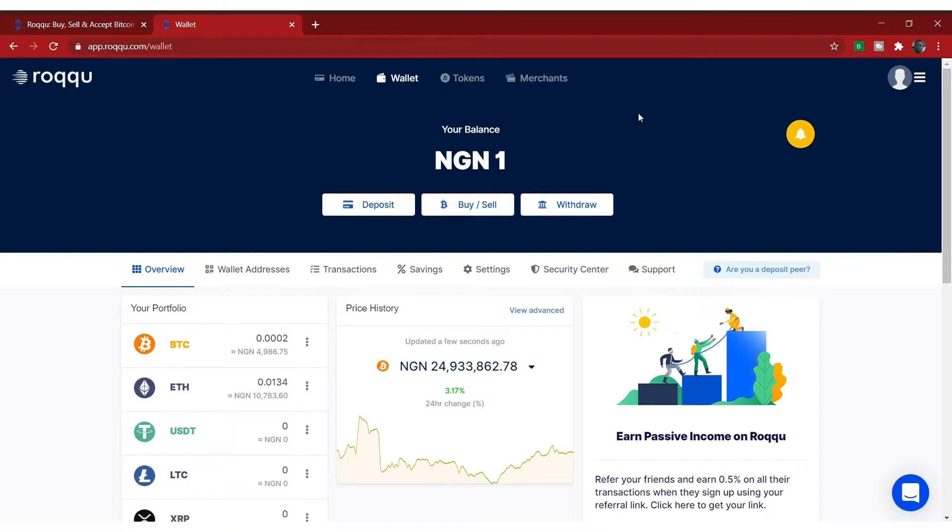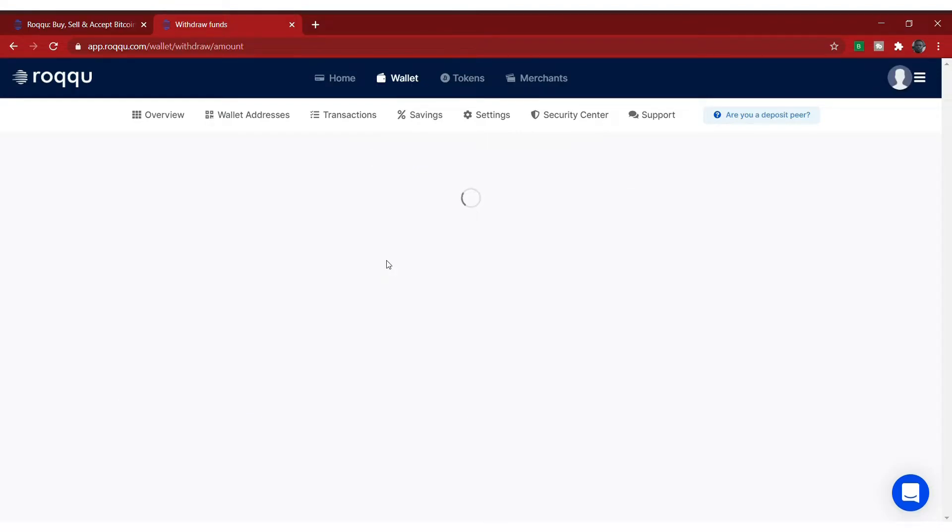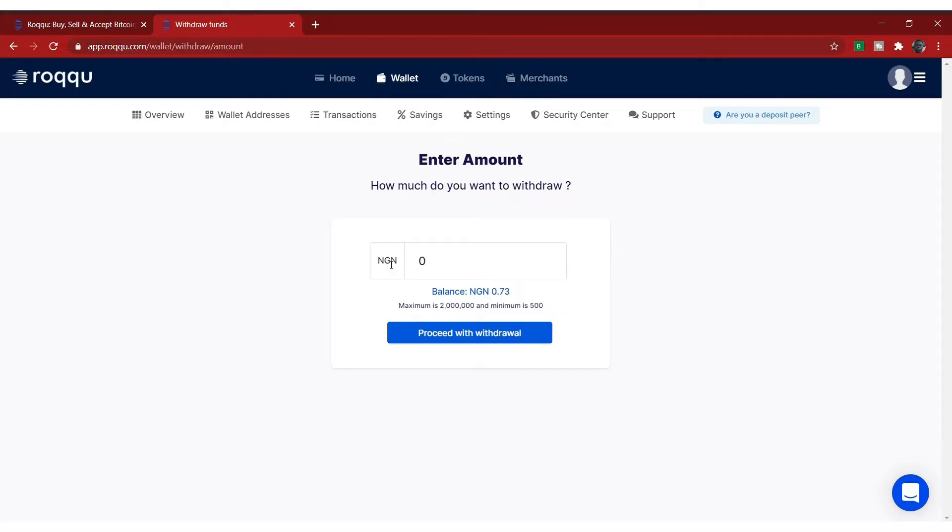Now if you want to withdraw your money to your bank account, it's simple. Click on withdraw, then withdraw to bank account. Enter the amount you want to withdraw — let's say 10,000 Naira. Once you enter the amount and click proceed, you'll select your bank details. They'll send your money to your bank account immediately, in less than five minutes. That's how you can buy, sell, deposit, and withdraw on Roqqu. Now let's move to how you can do it on Luno.